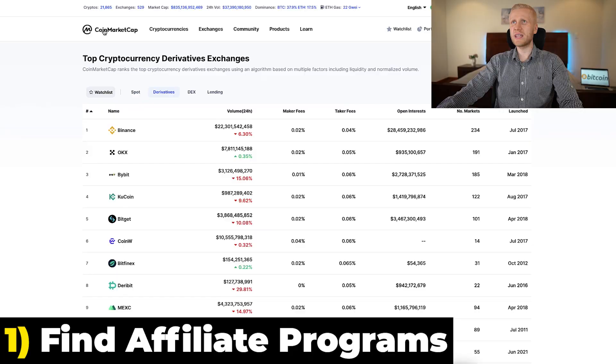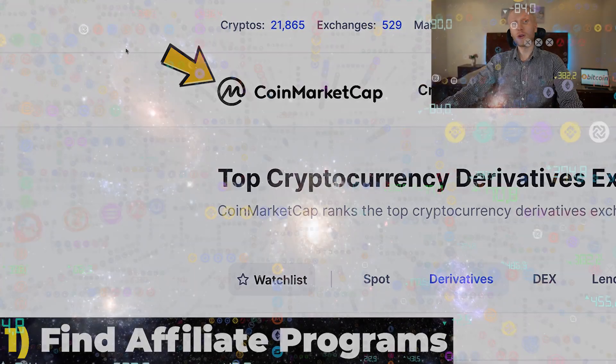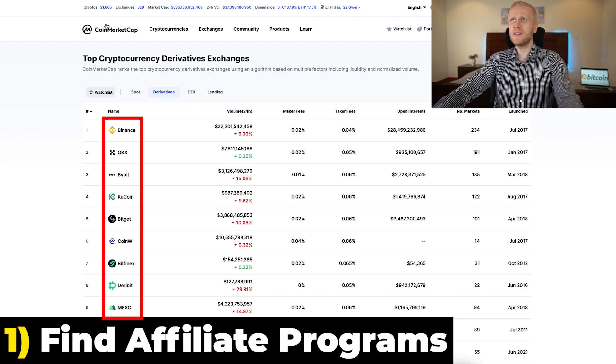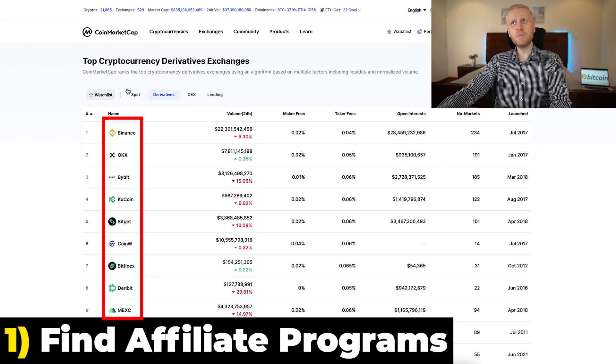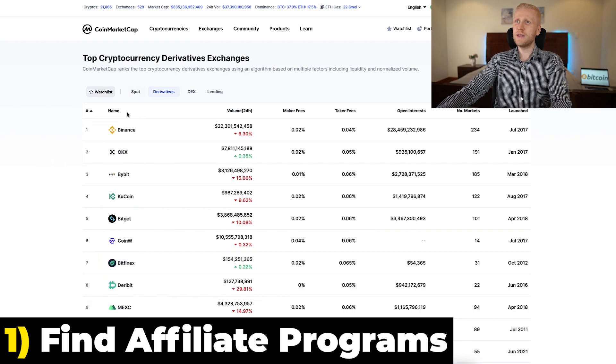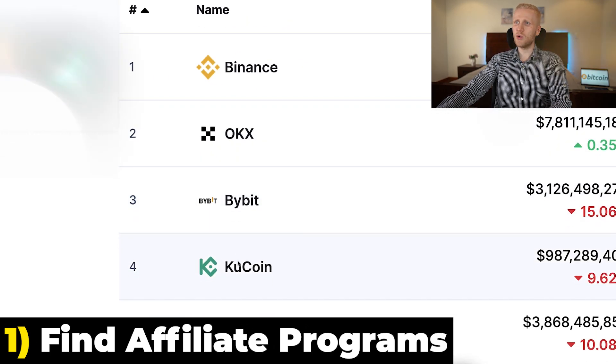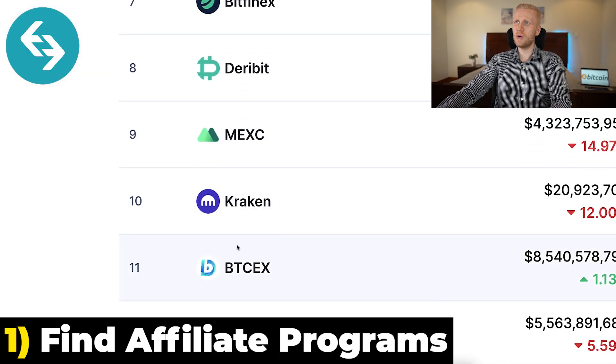When you come to CoinMarketCap, which is probably the most popular cryptocurrency website in the world, you will find exchanges and platforms that you can use to make money. You will find the biggest ones: Binance, OKEx, BuyBid, KuCoin, BitGet, and so on and so forth.